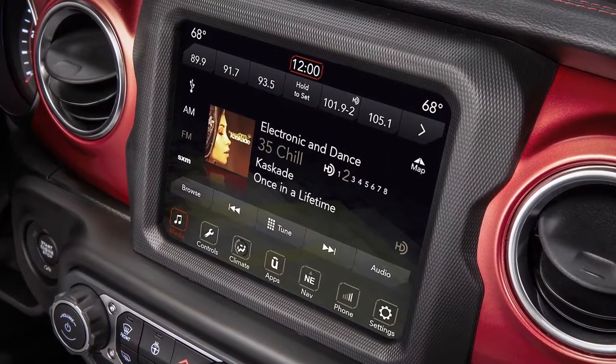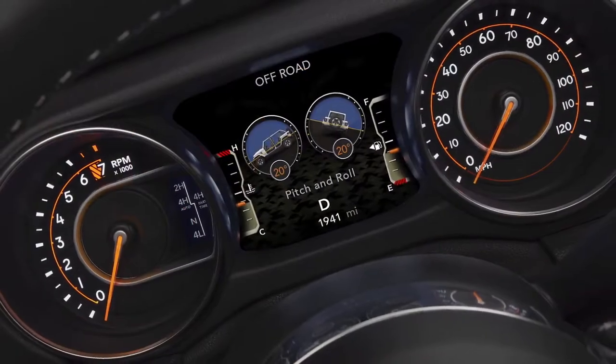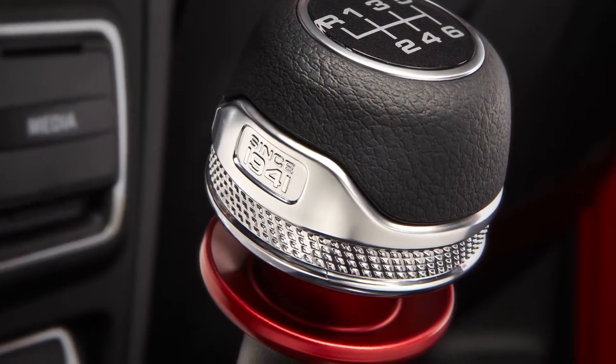The Wrangler loyalist is going to look at the interior and say, 'Oh, okay, I get it.' But for the new customers, you're going to have all the new technology. The rest of the language is very technical and precise and futuristic, and the color and materials follow suit as well.